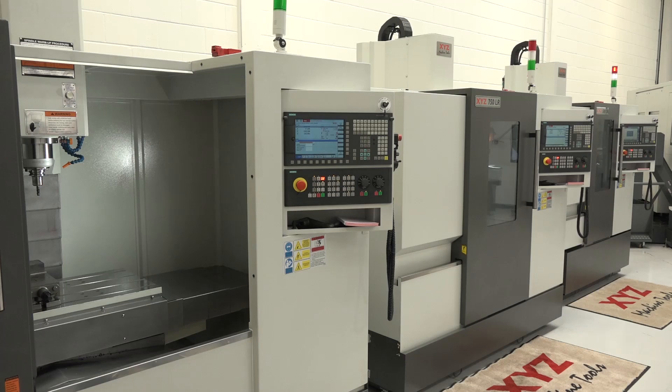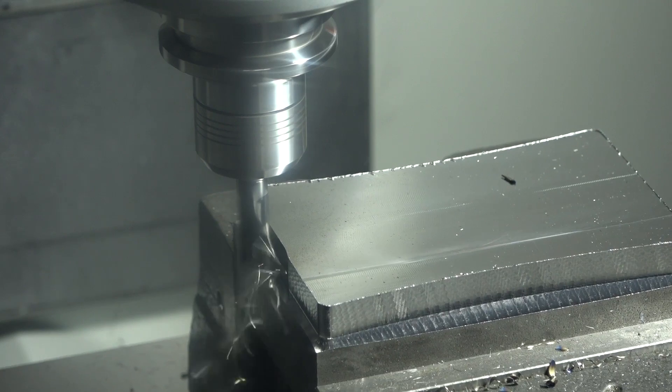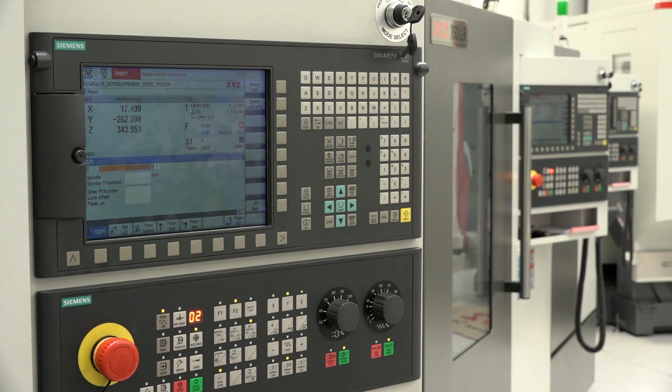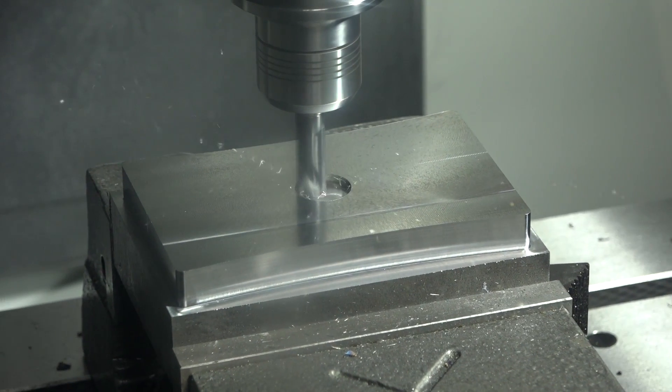The new LR range — linear rail — is a lower-cost machine that complements what we've currently got. We're not getting rid of the current range; we're just introducing the LR range to add some incremental sales to our business. We would expect to increase our total unit sales with these in the mix.